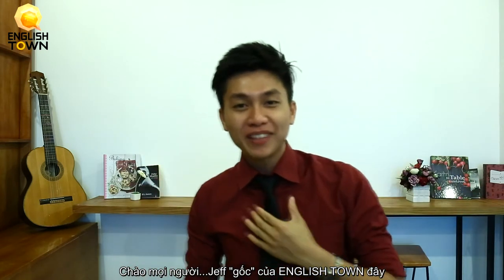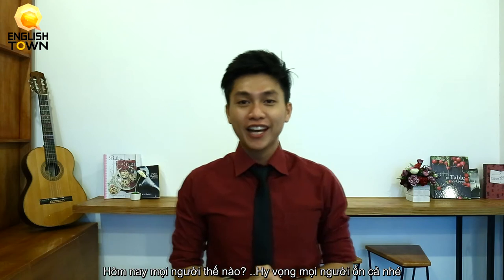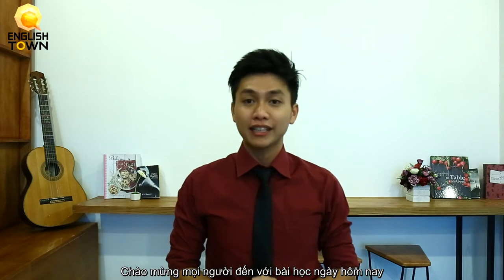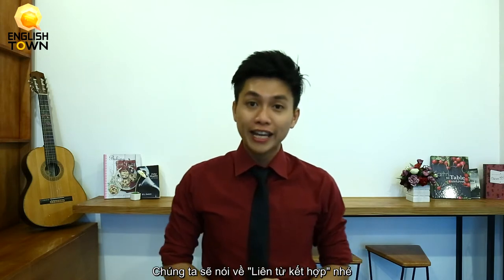Hello everyone, it's Real Jeff from English Town. How are you today? I hope you're okay and you understood the last lesson. Alright, so welcome to today's lesson. I'm going to talk about coordinating conjunctions.